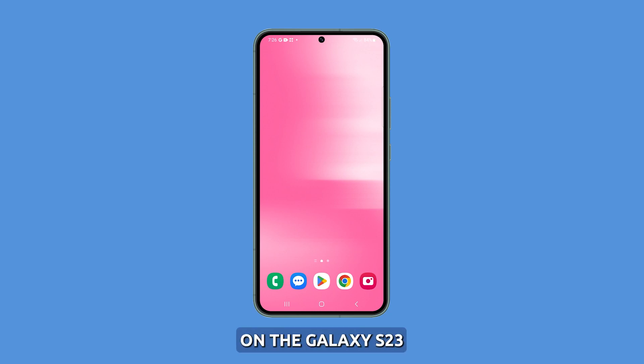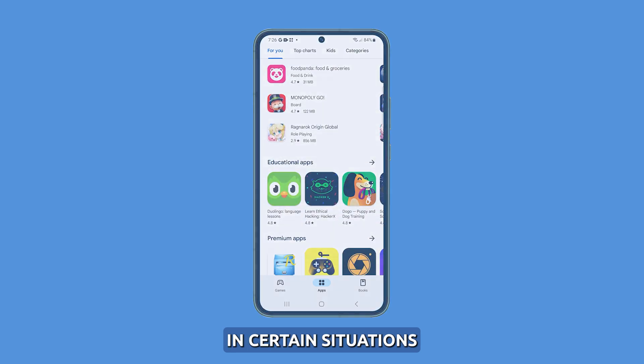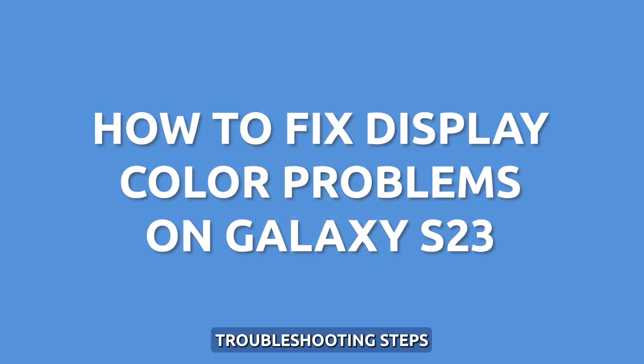The vivid AMOLED display on the Galaxy S23 produces bright, accurate colors. But some users may notice tinted, dull, or inaccurate colors in certain situations. Here are some troubleshooting steps to fix display color issues on your S23.